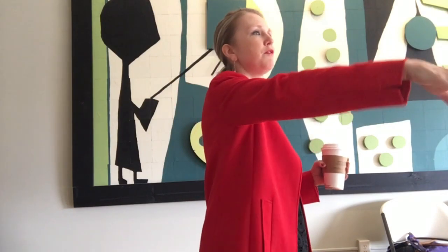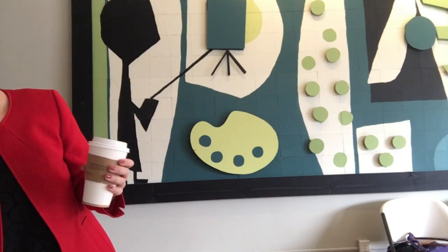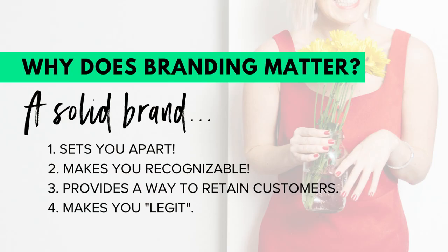Branding is more than just a logo, and it really is the visual representation of how you want someone to feel that's representing your agency. I know that sounds abstract and artsy-fartsy, but if you're not looking at something and getting any feeling out of it, then your brand is not working for you. A solid brand should set you apart and should make you recognizable.